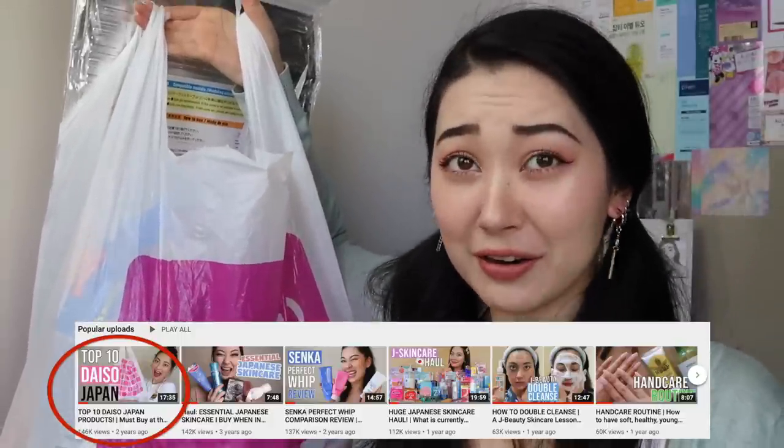Even though it's not 100 yen here, it is $2.80, which is still very affordable compared to a lot of other stores. So it is a store that I go to very frequently, and we came out of lockdown about a month ago. During lockdown all retail stores were closed, so I did not have a chance to do my regular shop at Daiso. So I finally went after the lockdown and I bought just a couple of things. I thought I would share it with you guys because I haven't done a Daiso haul on my channel for a really long time, but it is my number one most viewed video.